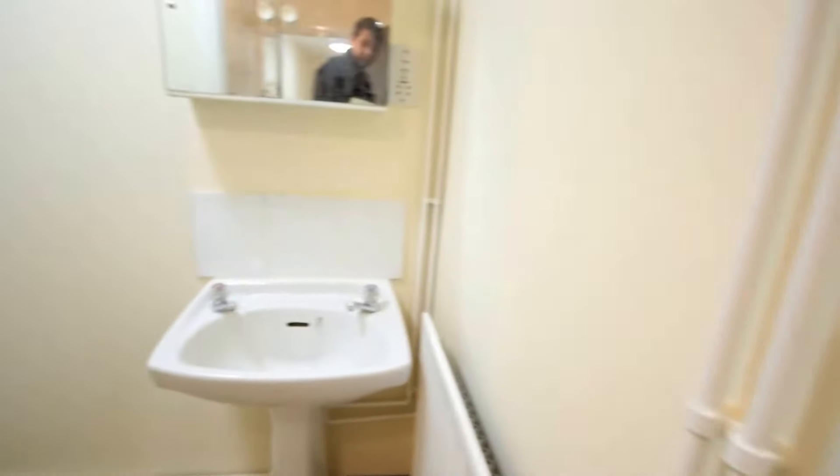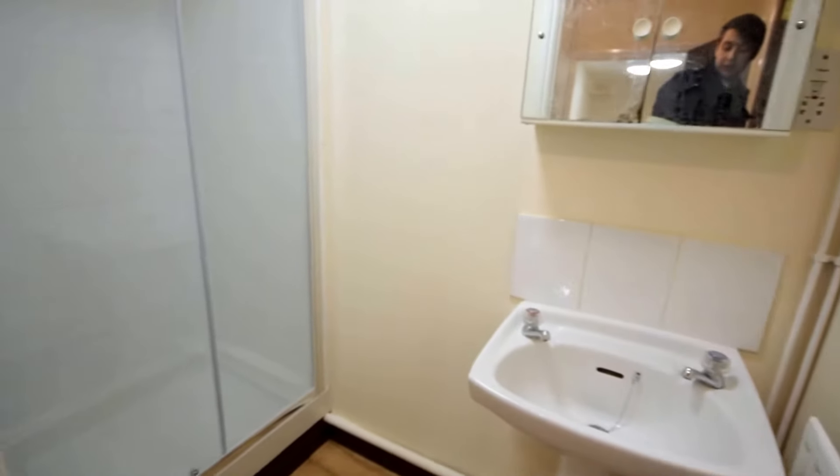Here we have a one-bedroom lower ground floor apartment situated on the outskirts of Wright Tower Centre. Coming down into the property, we have the shower room and following through to the toilet.